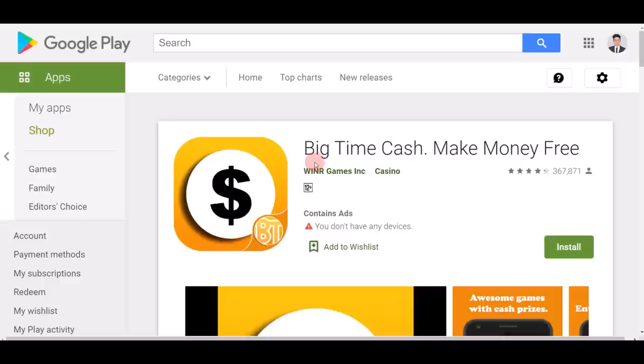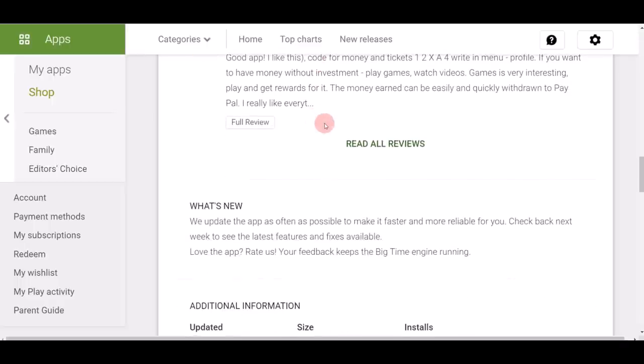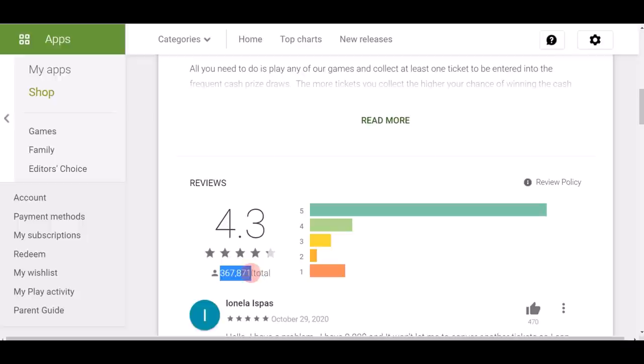When you go on to the Google Play Store, the name of the app is Big Time Cash: Make Money Free, and the logo looks like this — make sure you download the right app. They have quite a lot of good reviews on the Google Play Store: over 300,000 reviews and a 4.3-star rating.